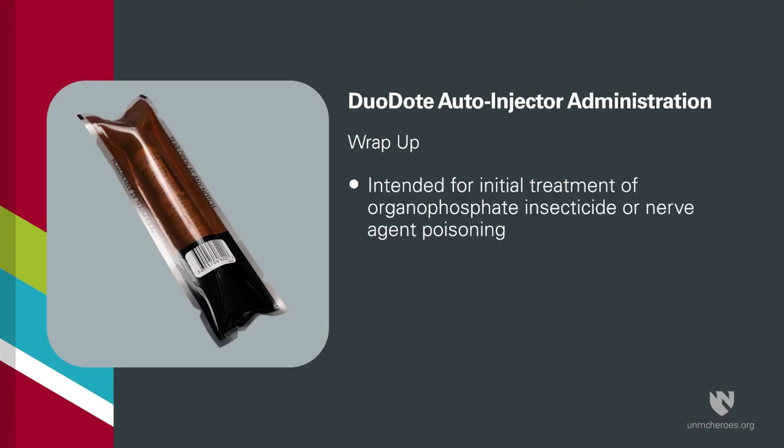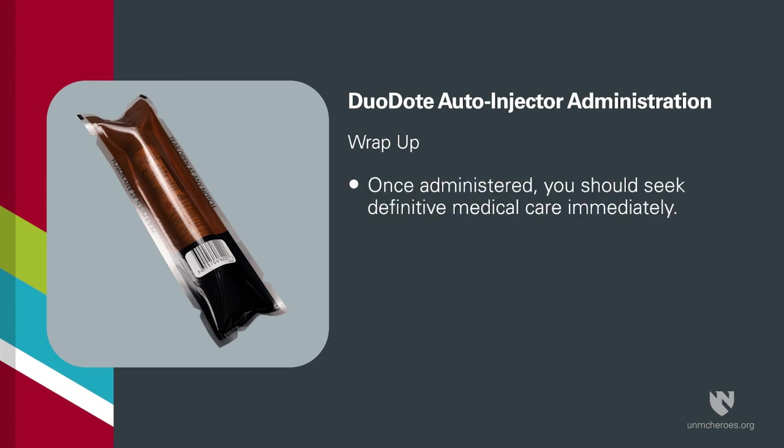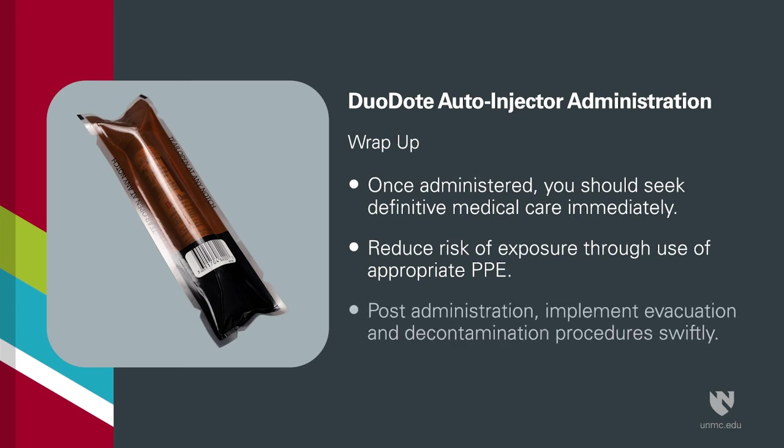Duodote auto-injectors are intended for the initial treatment of organophosphorus nerve agent or insecticide poisoning and should be administered by EMS personnel trained in the recognition and treatment of such situations. Once administered, you should seek definitive medical care immediately. Appropriate PPE should be worn to reduce the risk of exposure to insecticides or chemical agents. Post-administration, evacuation and decontamination procedures should be implemented as soon as possible.